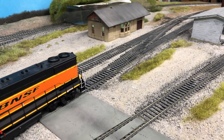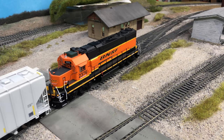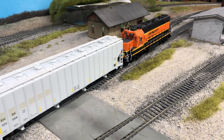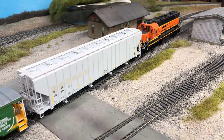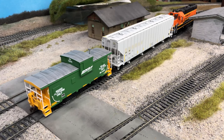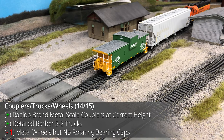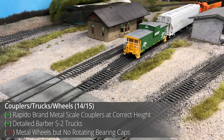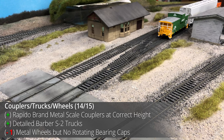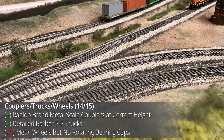Other smaller issues include stirrup steps that are a little thick, train line air hoses made of plastic, and rotating roller bearing caps — all a bit on the cheaper side for a model at a premium price. The couplers, trucks, and wheels are all pretty standard for Rapido at this price point, with most of the upgrades coming within the last year or so. The semi-scale metal couplers are at the correct height and the Barber S2 trucks with 36-inch metal wheels are good, but they lack rotating roller bearing caps, so one point is deducted.